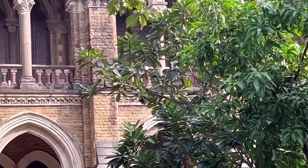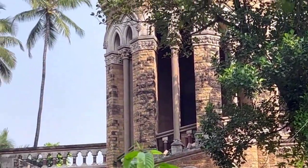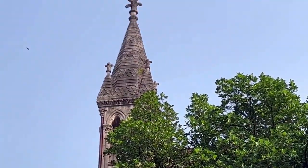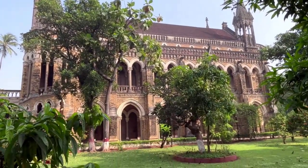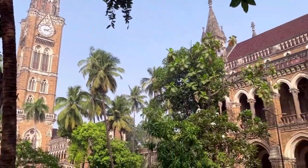The Rajabhai Clock Tower is a symbol of Mumbai's history, culture, and pride. It is a must-see attraction for anyone who loves architecture, art, and stories. Thank you for watching this video, and don't forget to like, share, and subscribe to Beautiful India for more such videos.